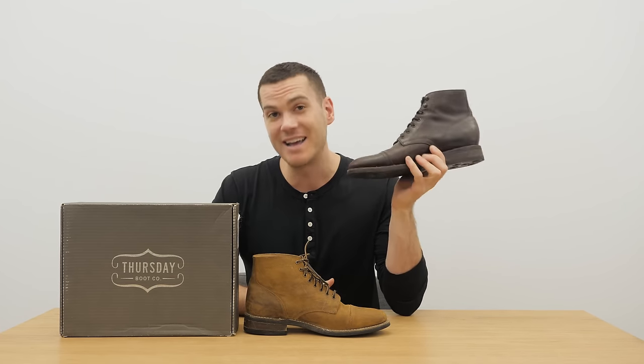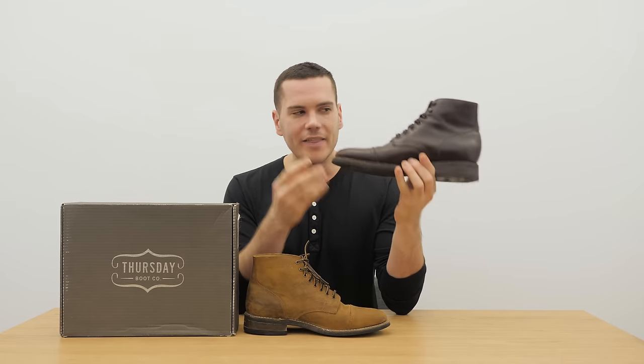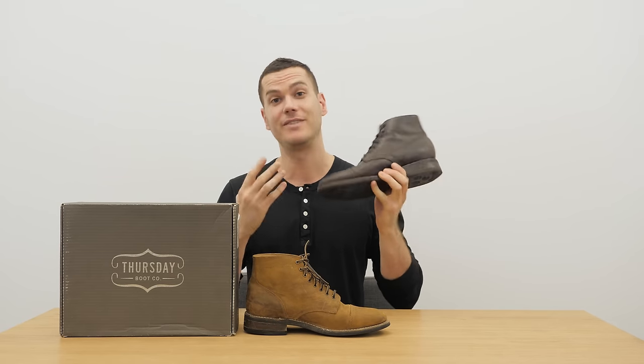They came up with that with the Captain boot, which I actually named as my favorite pair of boots that I own — I put it in my top five boots of the year video. A lot of that has to do with the versatility and the value, which I really value very highly, but also the construction, the materials, and the comfort. I really think it is a solid, fantastic boot.